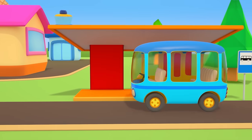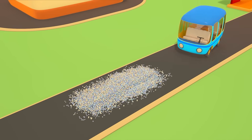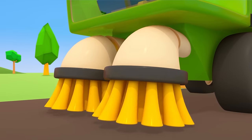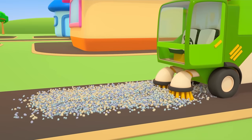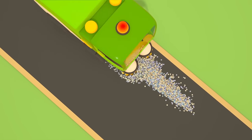The blue bus will transport the passengers. Puppy, hop on! The street sweeper will collect the scattered gravel. There are a lot of stones, but it does an excellent job. Hooray! The road is clear.